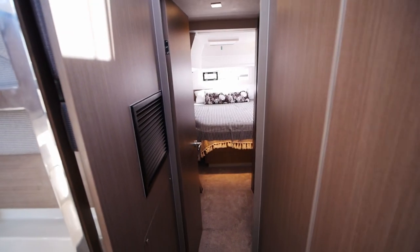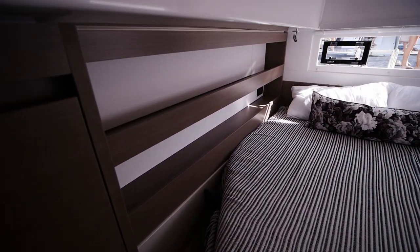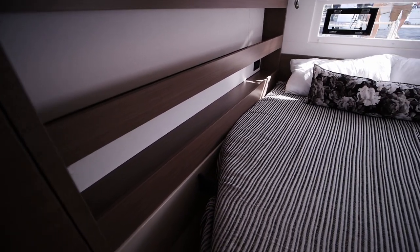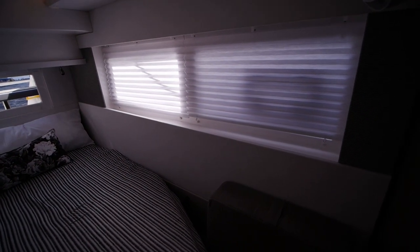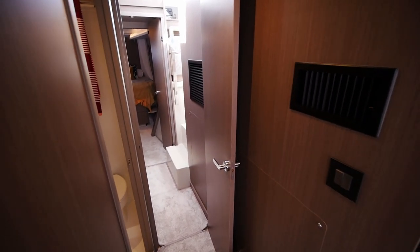Looking at the aft stateroom — a nice thing about Leopard is that all the berths on this boat have nice long storage areas on the side to put your phone or whatever within easy arm's reach. You've also got shades here for privacy, and each guest cabin has its own hanging locker. All in all, if you didn't like the old Leopard interior, you'll probably like the newer walnut style a bit better.